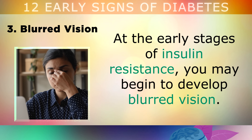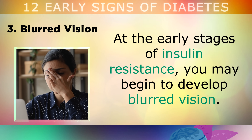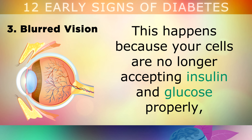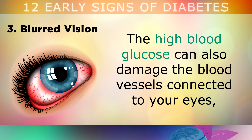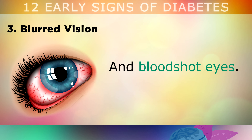The third sign is blurred vision. At the early stages of insulin resistance, you may begin to develop blurred vision and find it very easy to lose focus of what you're looking at. This happens because your cells are no longer accepting insulin and glucose normally, causing the lenses of your eye to swell with fluid. The high blood glucose can also damage the blood vessels connected to your eyes, causing distorted vision, blurriness and bloodshot eyes.